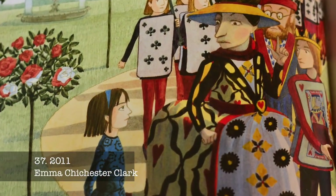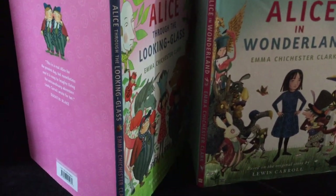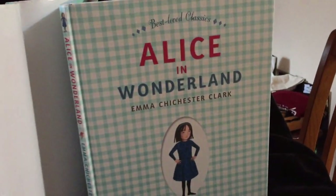Abridged text and sweet illustrations make these picture books definitely designed for children, with glittery covers and bright but gentle watercolours inside.